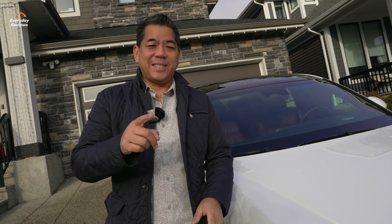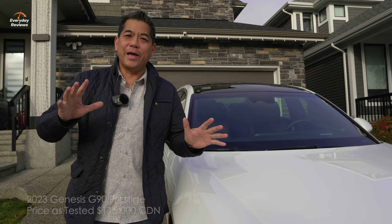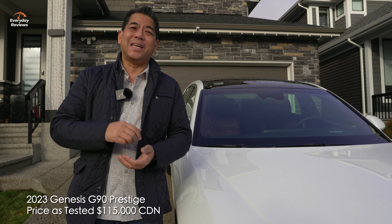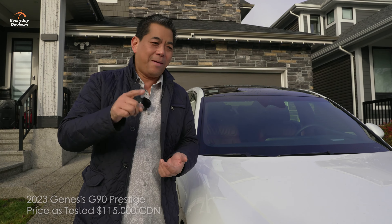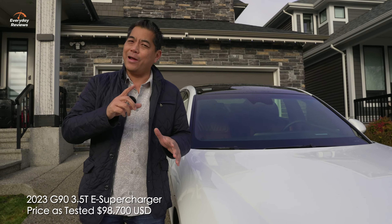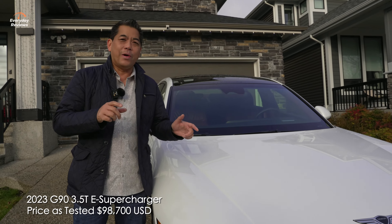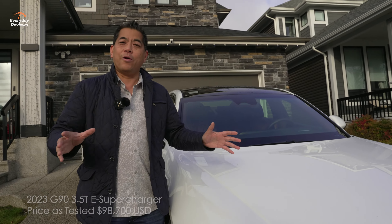Let's start off with the price. In Canada, we only get one trim level and that is the Prestige. It goes for $115,000 Canadian dollars, but that gets everything, including the kitchen sink. The same trim level in the US is $98,700. In the US, you do have an option of a lower trim that we do not get here in Canada.